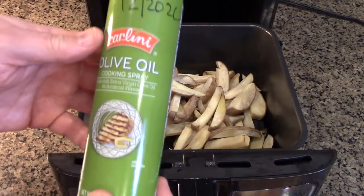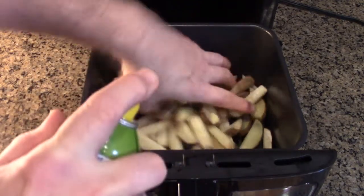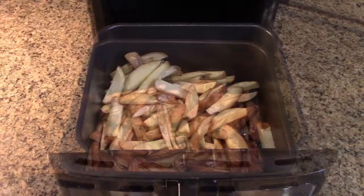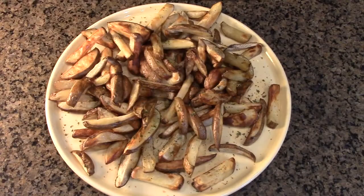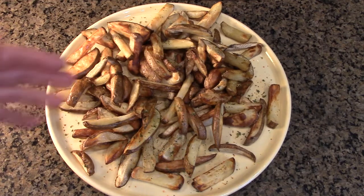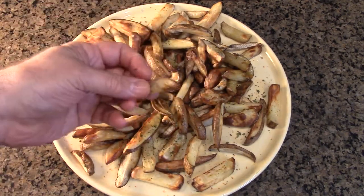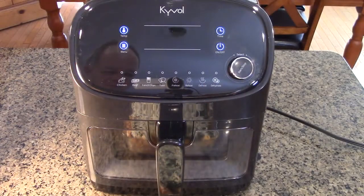Now they're nice and dry. I'm just going to use some olive oil spray on them and toss them around a little bit. That's all you need, and there you go — some beautiful French fries. I add a little parsley, salt, red pepper, and black pepper, and they're absolutely perfectly cooked and delicious.